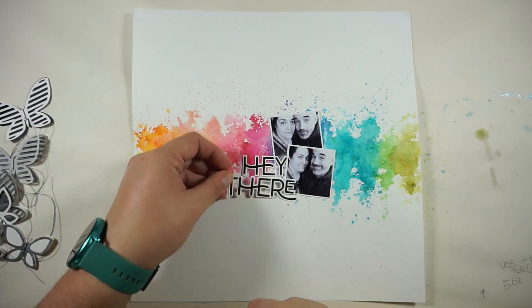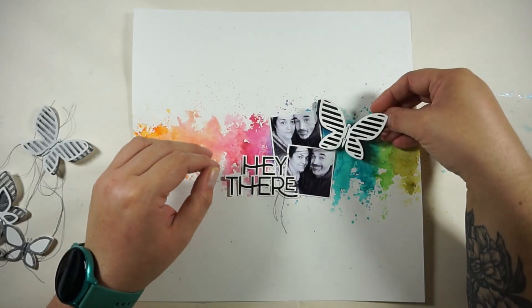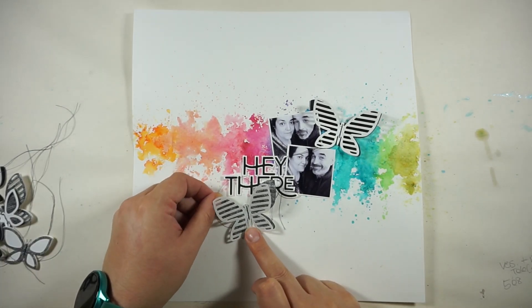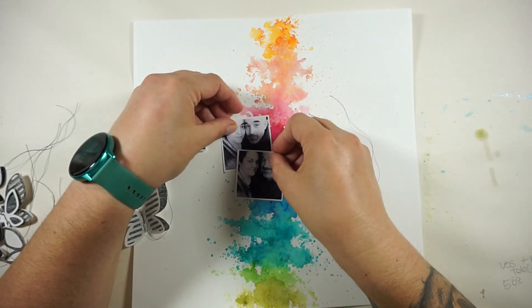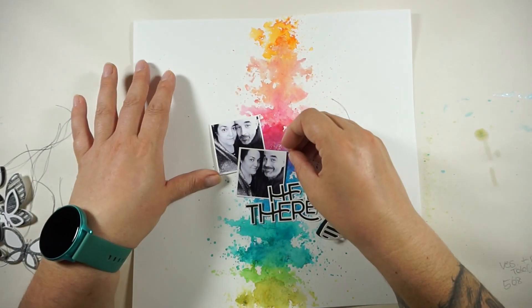Because I wanted to use all of the butterflies, I had a bit of trouble — they are kind of huge, but I love them and I wanted to have all of them on my paper. So I'm just playing around, tilting, turning the paper, and just trying to find the perfect spot for everything. Bear with me, we will make that work.